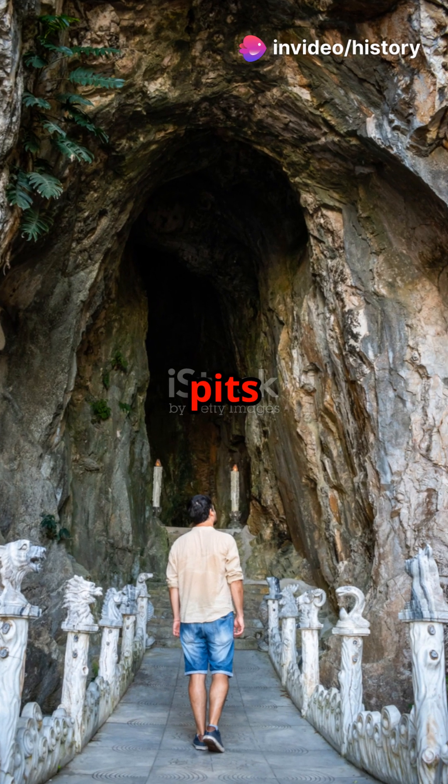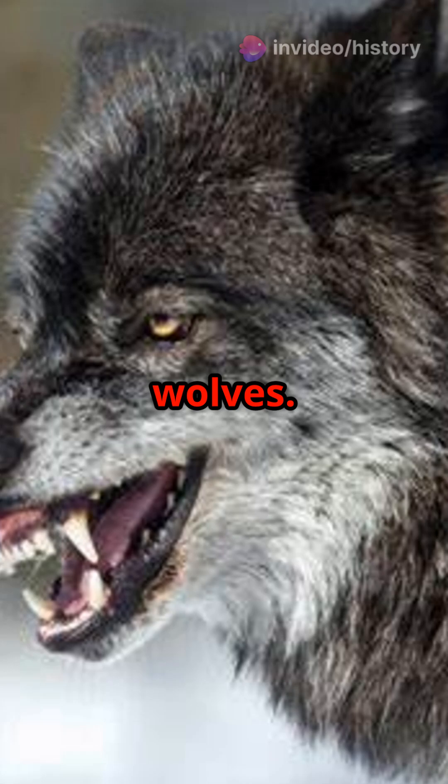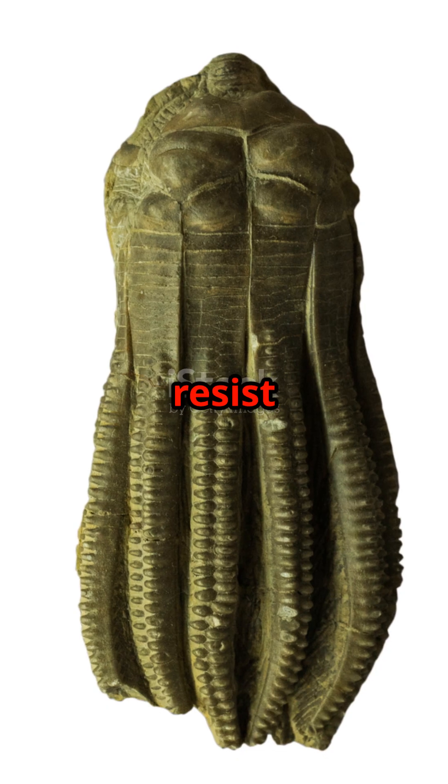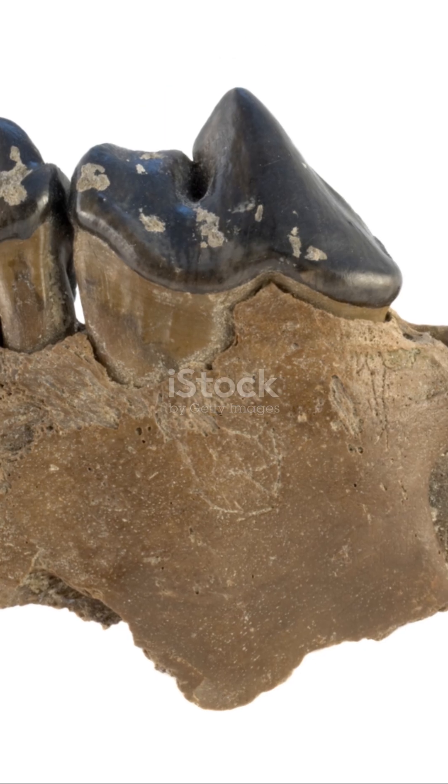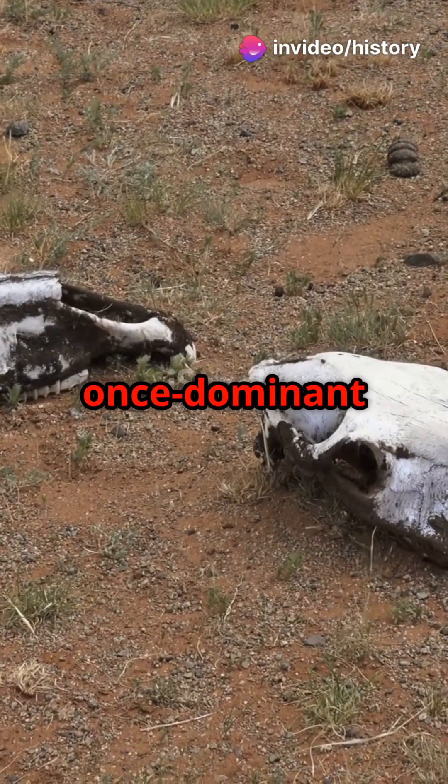Imagine wandering into the tar pits hunting for dinner, and oops, getting stuck forever. And let's not forget the dire wolves. These pack hunters were powerful and feared, but even they couldn't resist the sticky allure of the pits. Scientists found tons of their bones, giving us a glimpse into their once-dominant world.